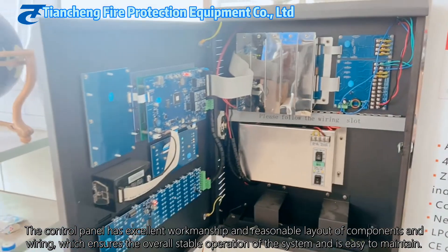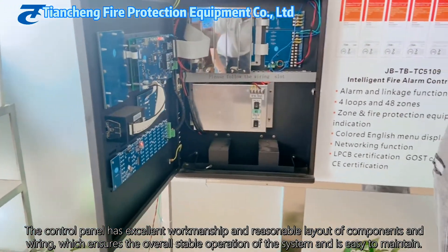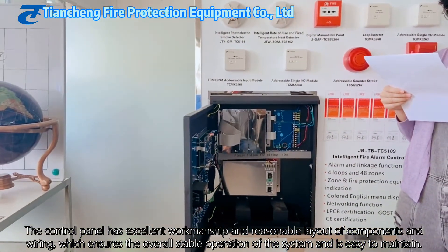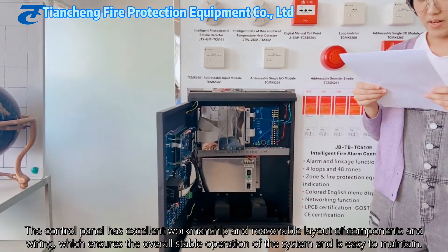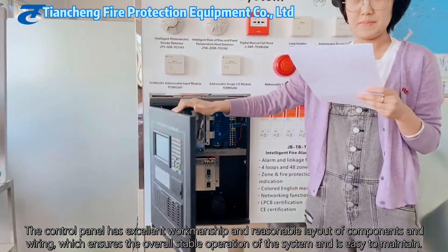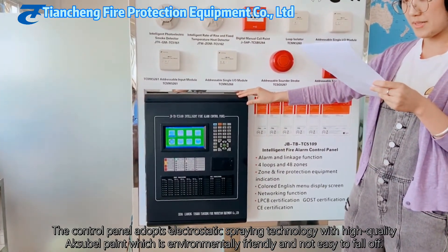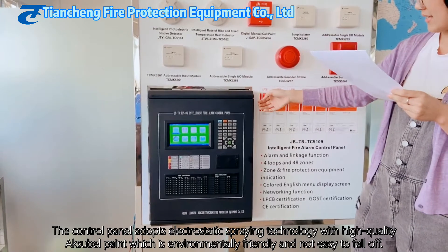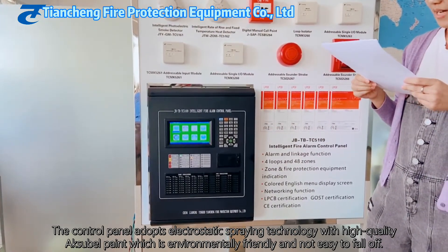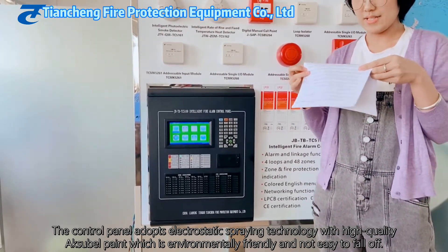The power box is adopted to ensure power supply for the control panel and loops. The control panel has excellent workmanship and a reasonable layout of components and wiring, which ensures stable overall system operation and is very easy to maintain. It adopts electrostatic spraying technology with high-quality paint, which is environmentally friendly and durable.